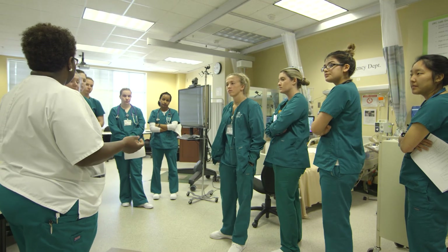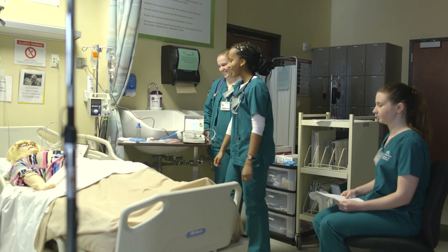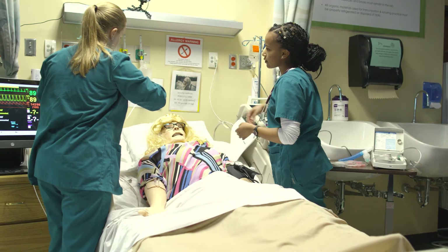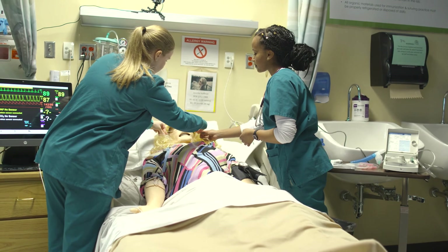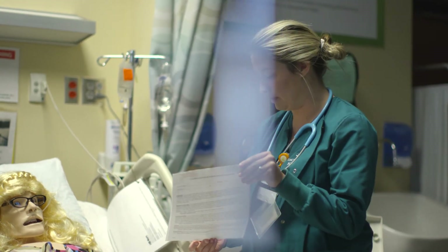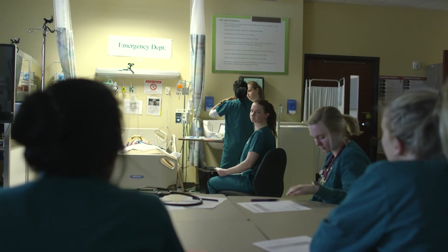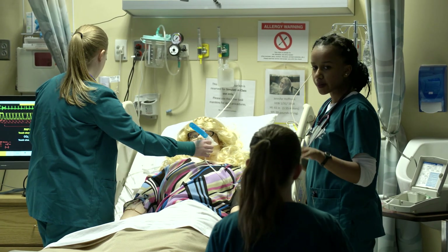When a student graduates with a nursing degree from UNC Charlotte, what do you hope the simulation experience has contributed to their education? Our hope is that students will feel comfortable going out into the world and working on the floor. Simulation can make them much more marketable in that they hit the floor running because they've already been in high-stakes critical thinking situations. For example, if a patient's blood pressure drops, the student is more prepared because they know exactly what to do, how to respond, and the faculty can guide them toward a better patient outcome. We find a lot of students aren't really aware when a patient is declining — so if we put them in that situation with the simulator declining, they know exactly what to do, and that makes them more marketable and competitive when they go out to look for a job.